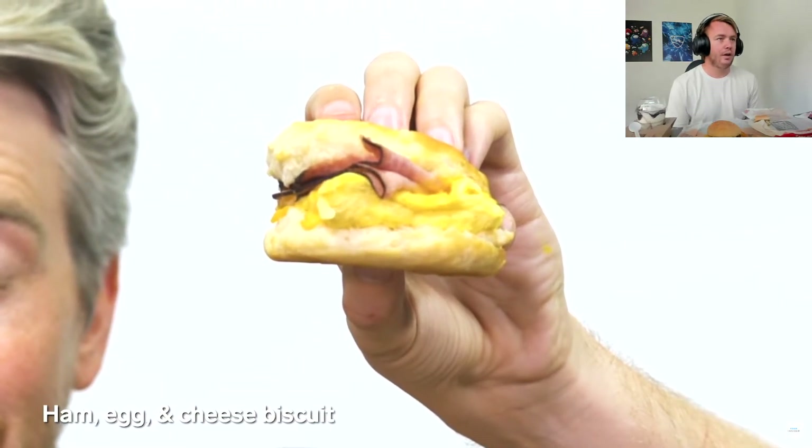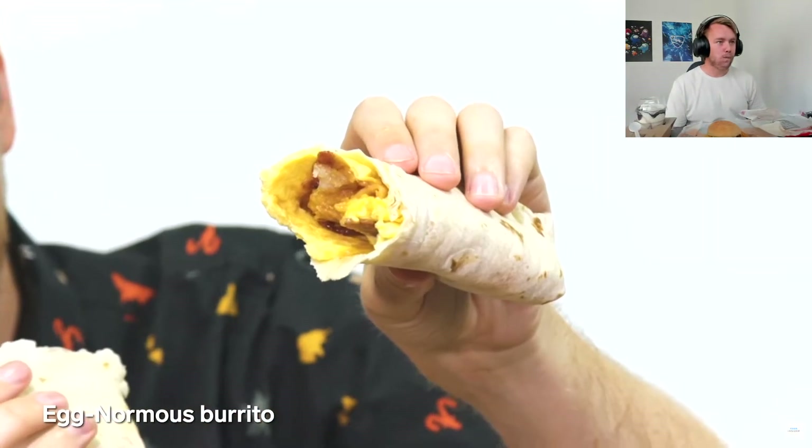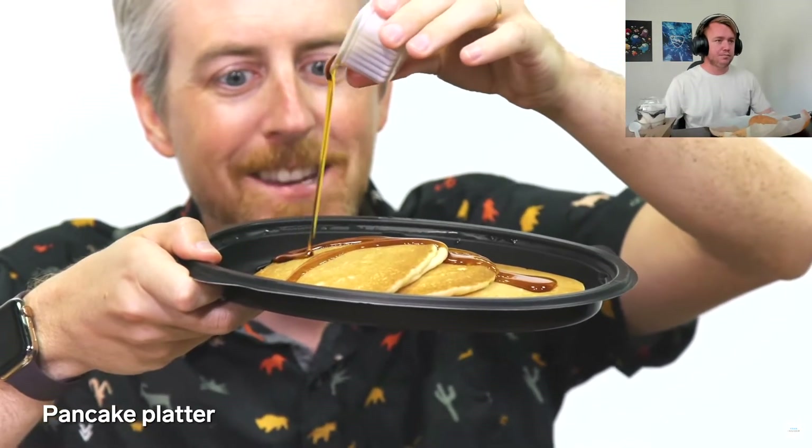Onto the US breakfast exclusives — we have a lot more going on in our breakfast menu here in the US than Japan has. Here in the US you can get your breakfast sandwich in biscuit or croissandwich options — a croissandwich is of course a croissant sandwich. We have bacon, egg and cheese; ham, egg and cheese; and sausage, egg and cheese. We also have two breakfast burritos — an Enormous Breakfast Burrito and a Breakfast Burrito Junior — plus French toast sticks and a pancake platter with a side of sausage.